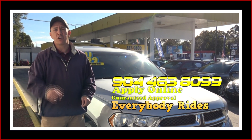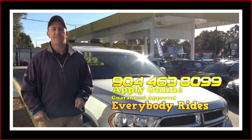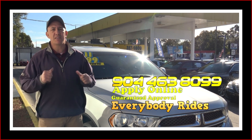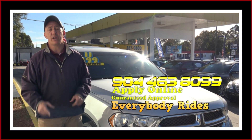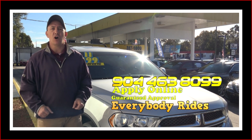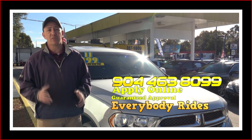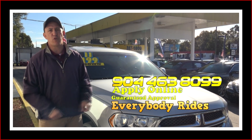If you're interested in this Dodge Durango and you're looking for finance options, we've got you covered. Right here on this page there's a link to a safe and secure credit application. It comes straight to my email and I've got guaranteed approval regardless of your credit history. Go ahead and fill out the information, then give me a call at 904-463-8099. I'll be able to take a look at your information and see what I can do to get you qualified for this beautiful Durango.